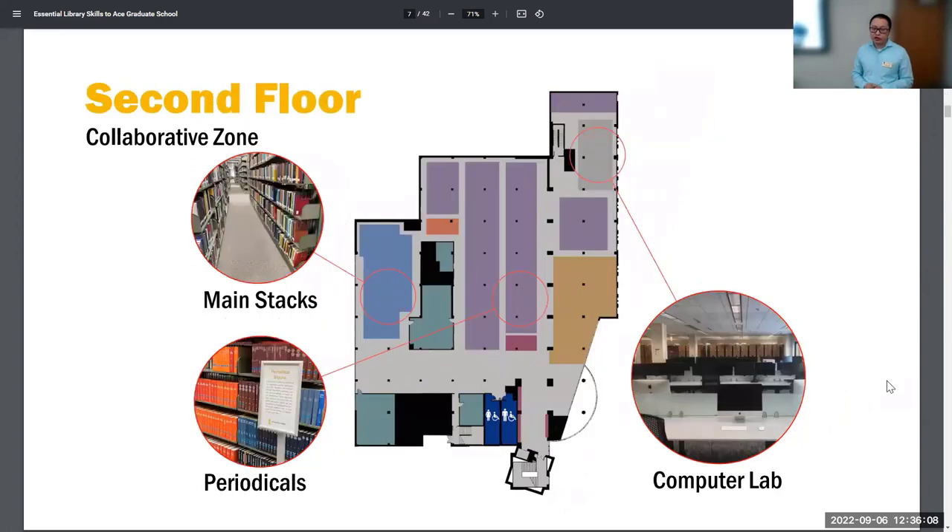The second floor is also a collaborative zone, so you can feel free to talk — you don't need to be super quiet. The main stacks are where you find most of the library books, and we have main stacks on the second, third, and fourth floors. Periodicals — where the bound journals are — are on the second floor, which can be a little confusing. We also have a dual monitor computer lab on the second floor with both PC and Mac, so if you need actual monitors, you can use the computer lab there.